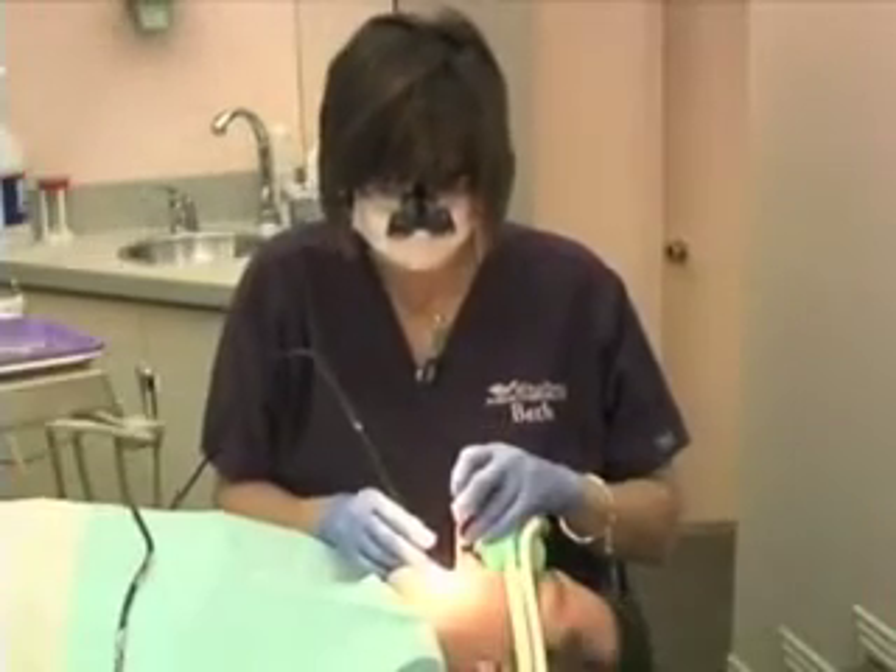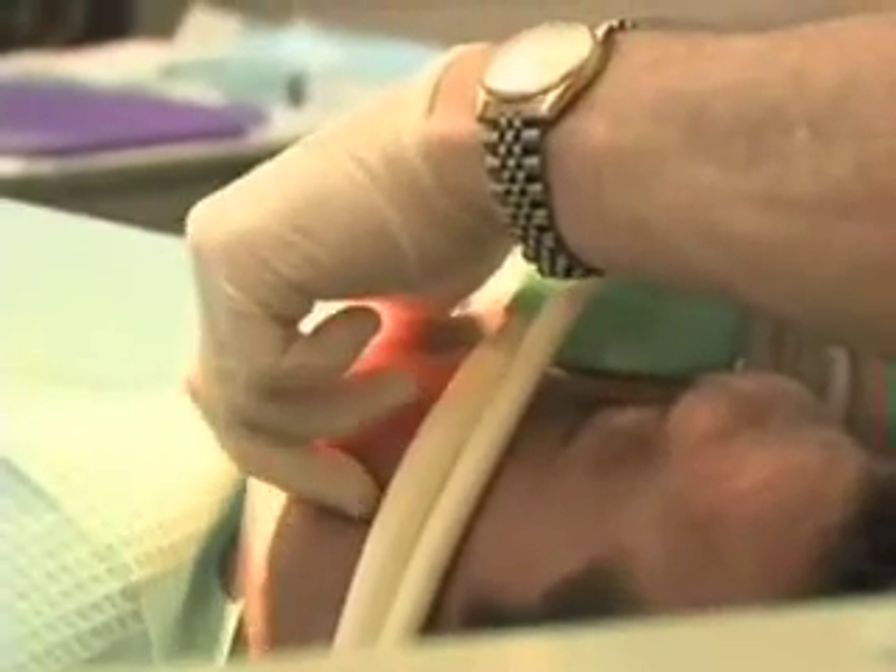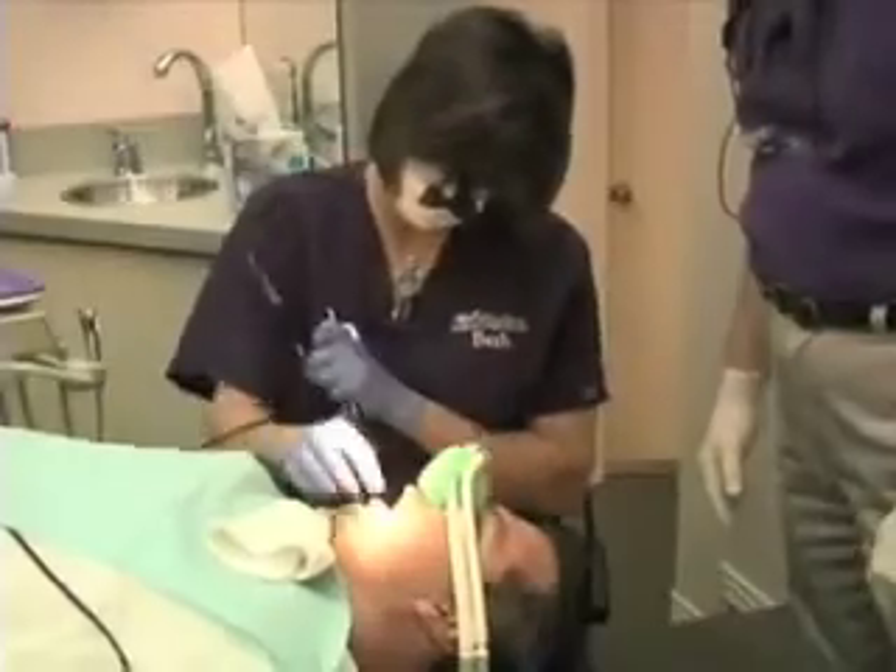The procedure starts with teeth cleaning and getting the gums healthy. Then in Greg's case, Dr. Rutherford raised the gum line on the front teeth so they wouldn't look too short or square. The next step is putting on the temporary veneers, which lets Greg try out his new smile to see if he wants to make any changes. The final step is putting on the real permanent veneers.